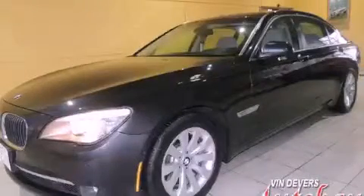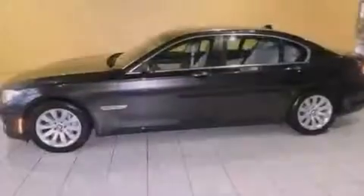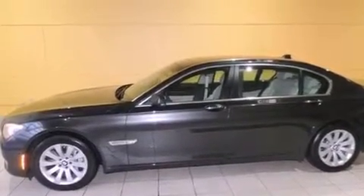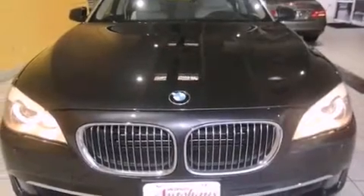This is a 2009 BMW 750, a luxurious package designed with the finest elements in mind. It has a 4.4 liter, 8-cylinder engine, and an automatic transmission.